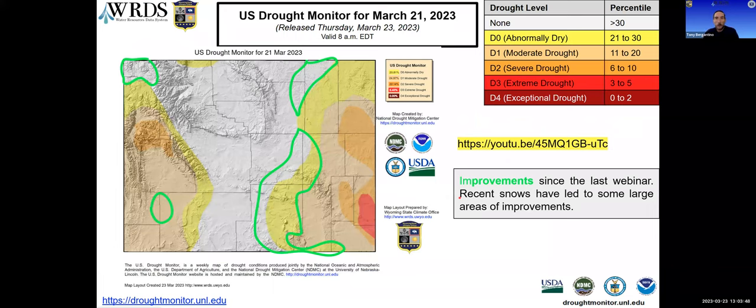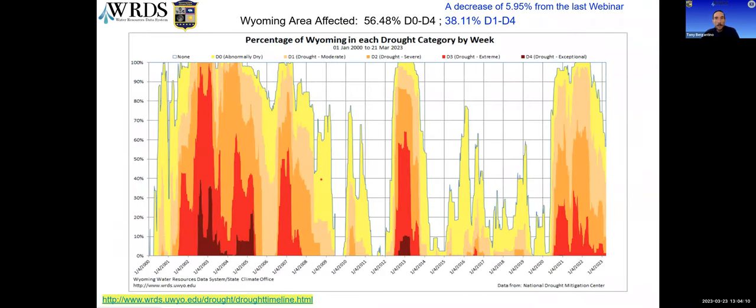The drought monitor map came out this morning, showing where we're at as of Tuesday the 21st. We're continuing to see some improvements along the edges of the present drought extent, as well as an interior area in the Green River Basin that went from severe down to moderate drought this week. The D3 or extreme drought has been somewhere on the map for the last 140 weeks, though it has remained rather stationary the last few weeks.